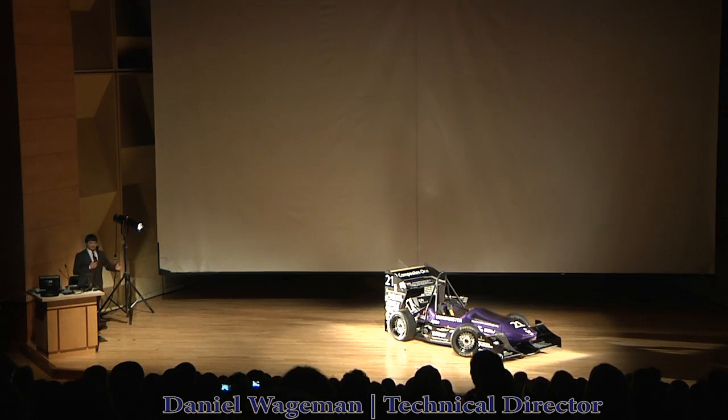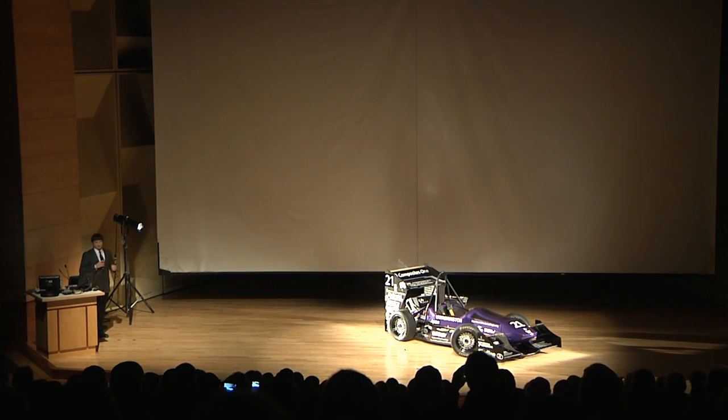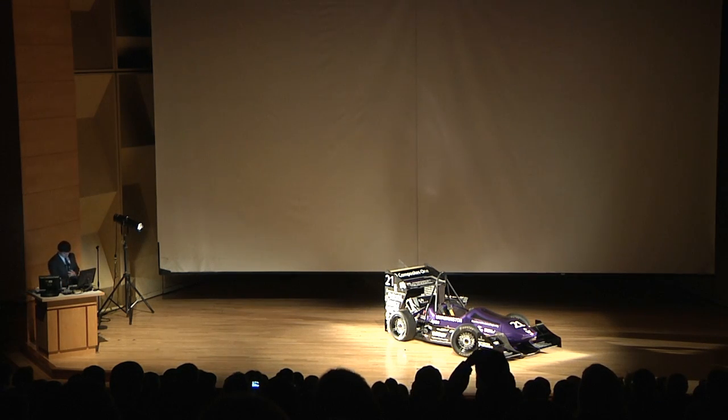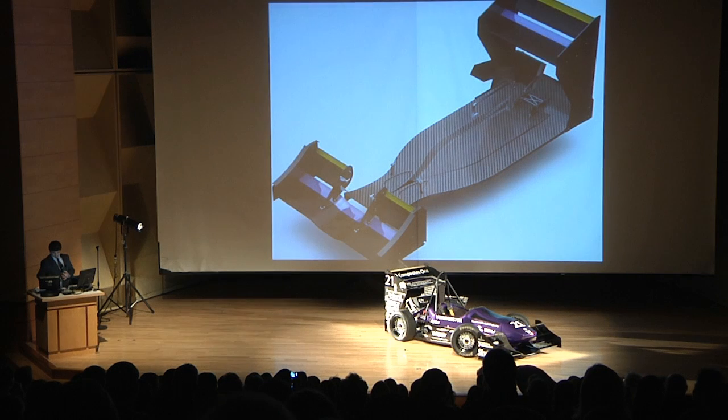Thank you. Again, I will emphasize, I think this is by far the best car I've seen as well. A couple of technical highlights that I will go over in just a moment. We'll start with the aero.